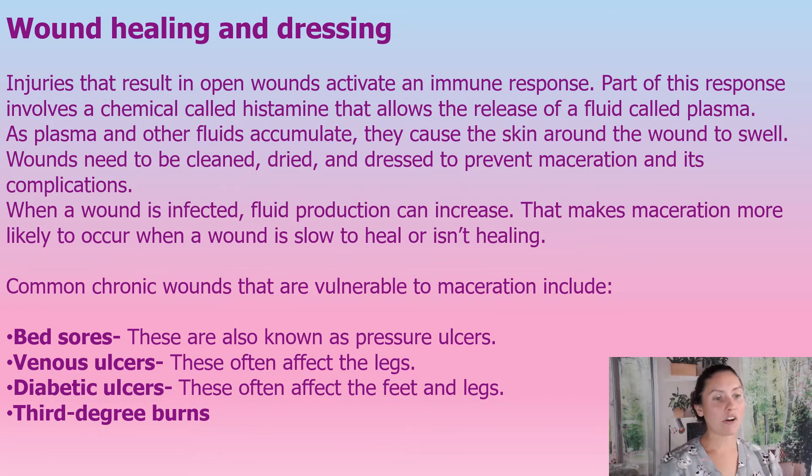A little background on wounds: when we have an injury, automatically an immune response happens. Part of this response involves a chemical called histamine, which allows the release of a fluid called plasma. As plasma and other fluids accumulate, the skin around the wound swells. So wounds need to be cleaned, dried, and dressed to prevent these complications.